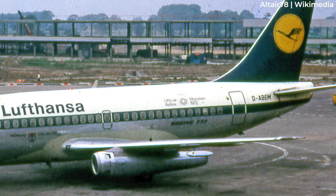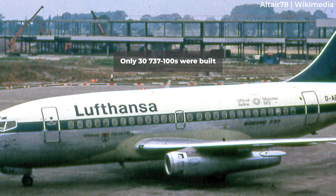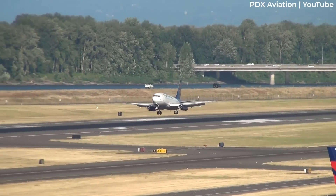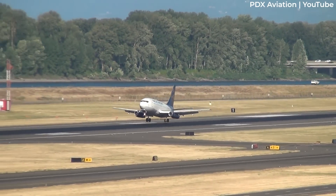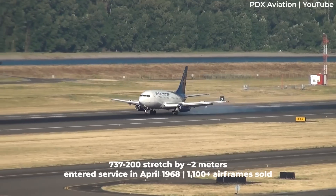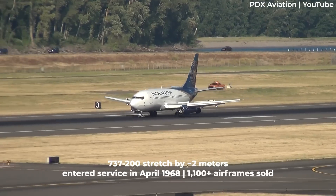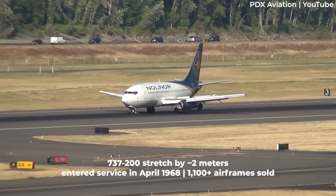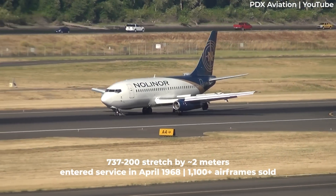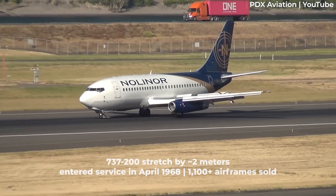The 737-100 didn't last long. Only 30 aircraft were built and most saw service with Lufthansa. Early in the 737 program, United Airlines had requested a larger model, which was developed as the 737-200. It stretched the fuselage by almost two meters, taking capacity up to 102. The Dash 200 entered service with United in April 1968, and Boeing sold over 1,100 examples.